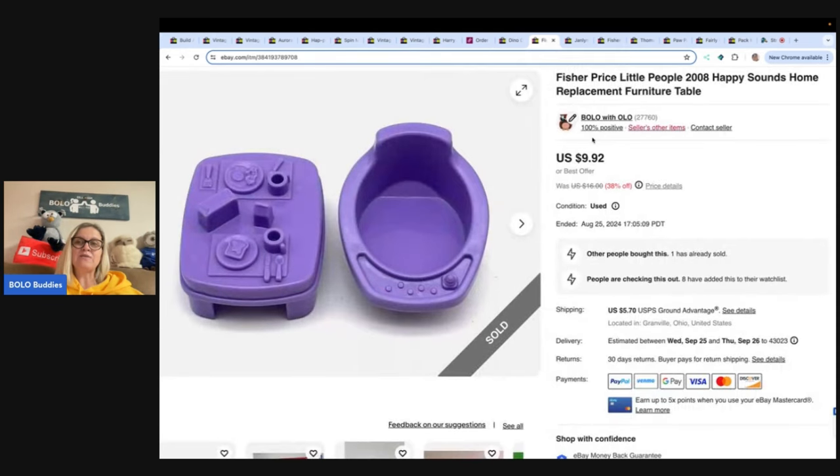Fisher Price Little People 2008 happy sounds home replacement furniture. Google Lens probably told me what this was. Thrift store, paid about a buck, sold it for $8 — buyer was all-in for $15.26. These are just easy-to-find items. You may not specifically find this exact one, but Fisher Price Little People you can find them all the time.